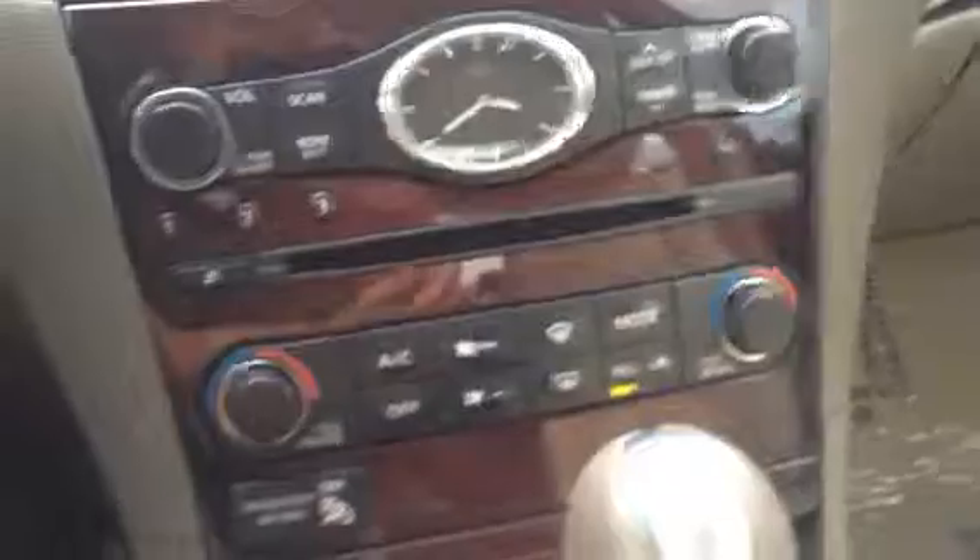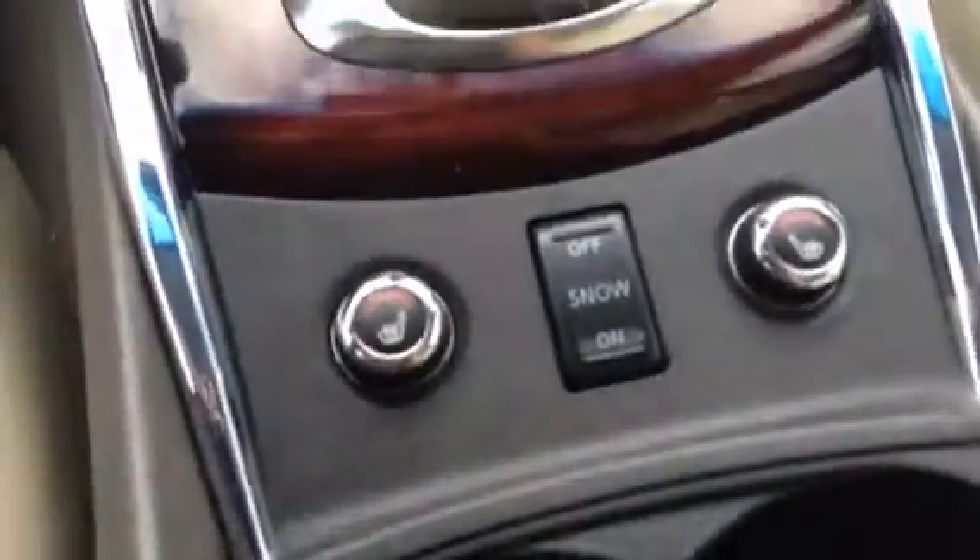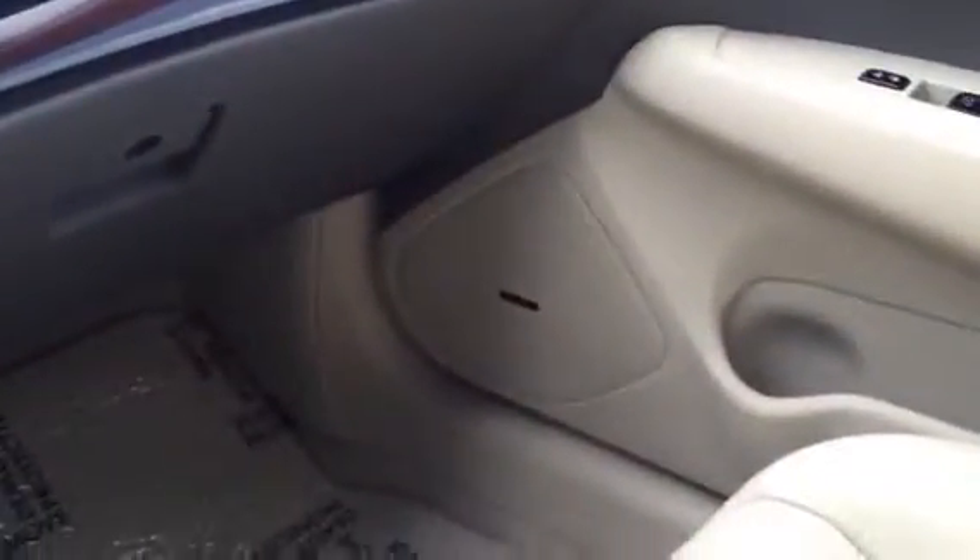Look at the wood grain. Dual climate control. CD player. Dual heated seats on both sides. Cupholders and a nice little storage area. Really clean interior — Infiniti stitching throughout. Power sunroof. Place to hold your sunglasses. And that's a Bose premium sound system on these cars, which is a really nice feature.